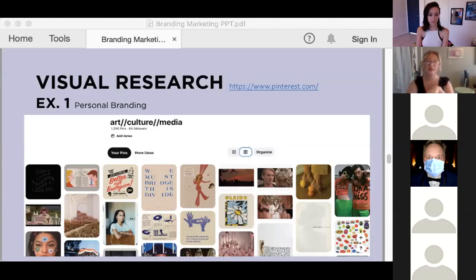Once you have a decent amount of images curated, then I start to analyze: what common colors are coming up? What general themes are popping up amongst these visuals? What images are repeatedly catching my eye? This is a really great place to start when you're feeling not sure where to begin — just let your natural taste guide you through the personal branding process.